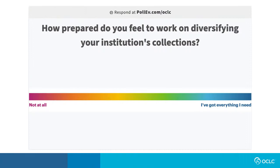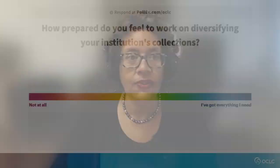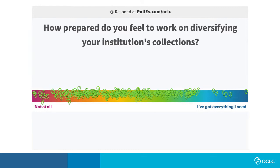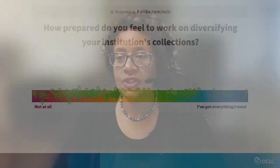The question is: how prepared do you feel to work on diversifying your institution's collections? So we have a wide dispersion on the color chart. The majority seem to be hovering somewhere in the middle, which is a good thing. There are a few who are experts at this, and there are some who are going to benefit from this conversation. Thank you, everyone, for participating.